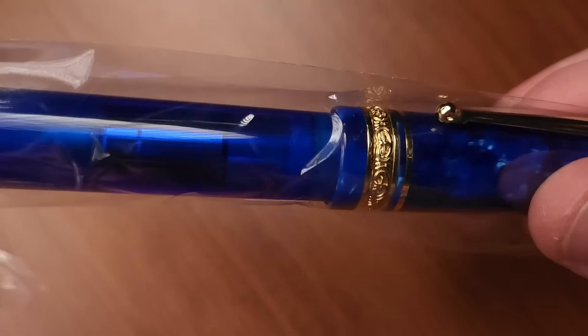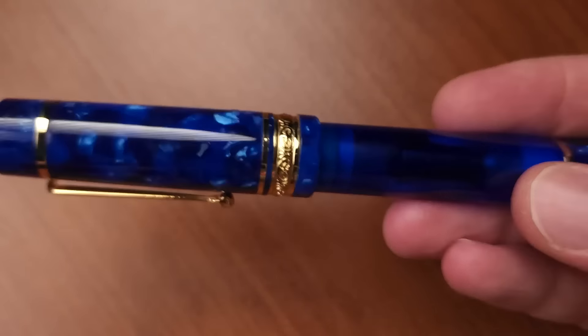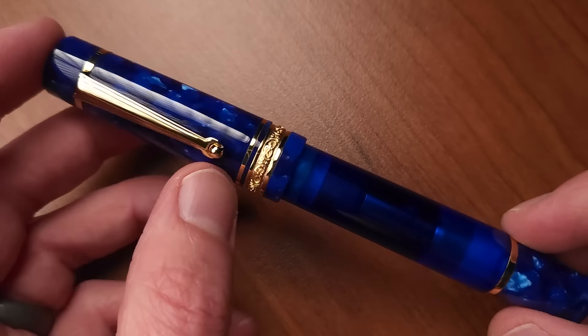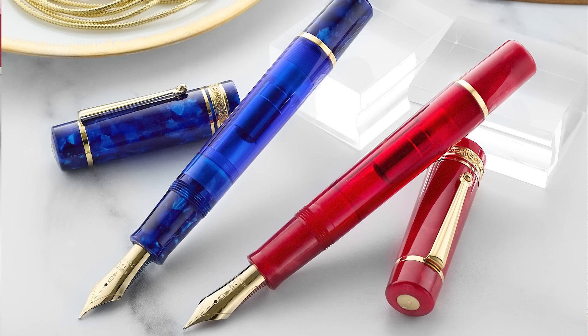Here is the DV Original in the midsize. This is an LE — specifically the Imperial Blue Edition, spelled B-L-U, not B-L-U-E, so when I say 'blu' instead of 'blue,' I'm doing it on purpose. There's also a color called the Nobile that is essentially red. Both pens are the same — just color differences.